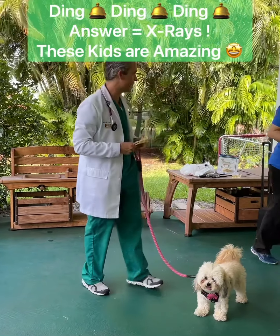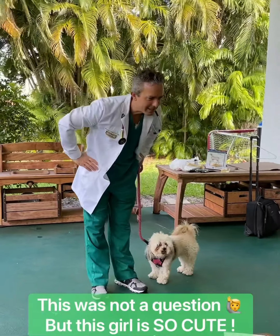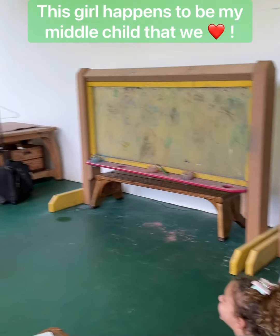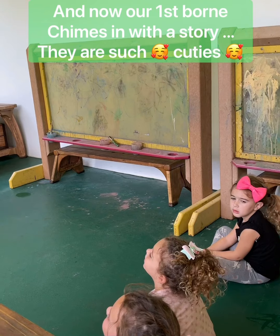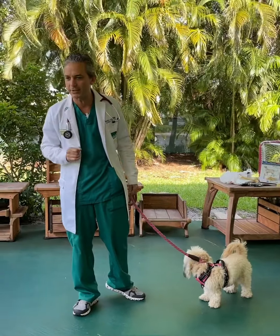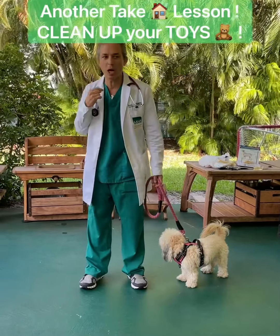Good job everyone — I'm very impressed with all of your answers. Any other questions? Yes, Ruby. A long time ago, Elvis vomited. Elvis vomited — he had a little upset stomach. You've got to be careful if you have a dog or a cat. If you have toys in your house, you need to clean them up and put them away. What would happen if your dog or cat swallowed one?